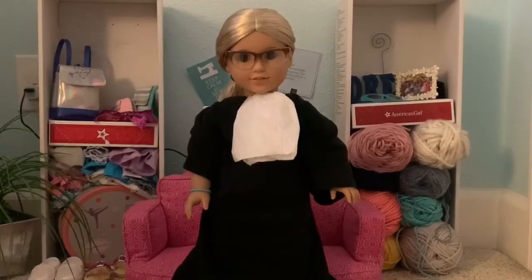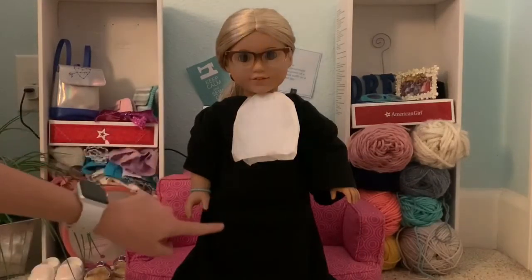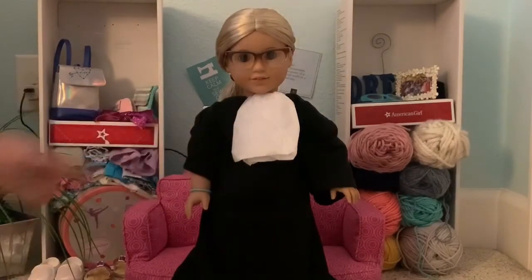Our next doll we modeled after an inspiration to us that recently passed away — Ruth Bader Ginsburg. We wanted to honor her, so we dressed Julie as her. We made her outfit out of a black t-shirt and white tissue paper, and some glasses.